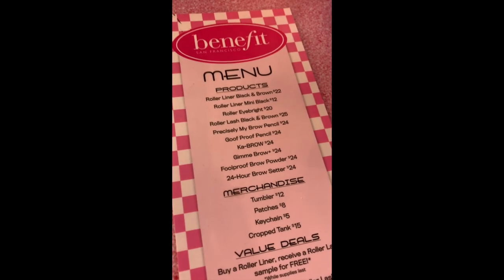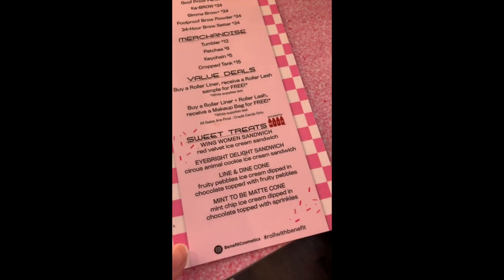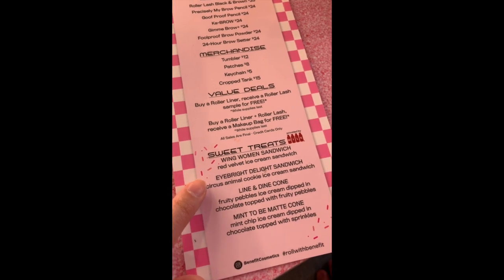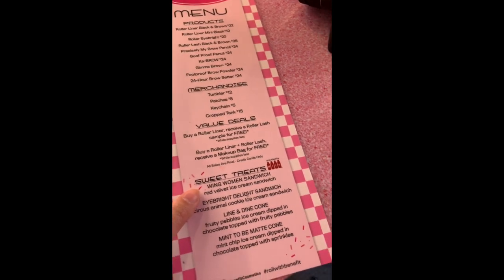I really like how Benefit Cosmetics is attracting all sorts of demographics — little kids, 20-something-year-olds, and men. It's really awesome. So of these three products, I would definitely want to buy the Roller Liner most, because I really liked how it worked. The precision felt tip was really easy to use and makes a nice, clean wing. Also, this menu is super cute because they have sweet treats named after their new products, like the Eye Bright Delight Sandwich, Line and Dine Cone, and the Wing Women Sandwich.